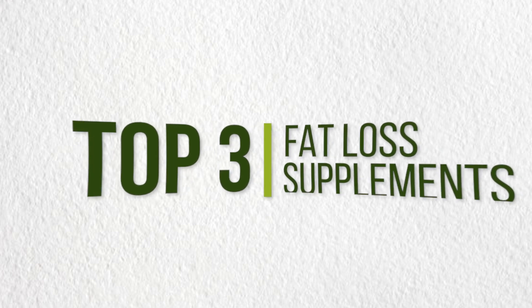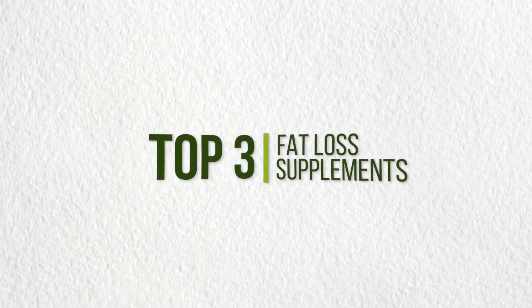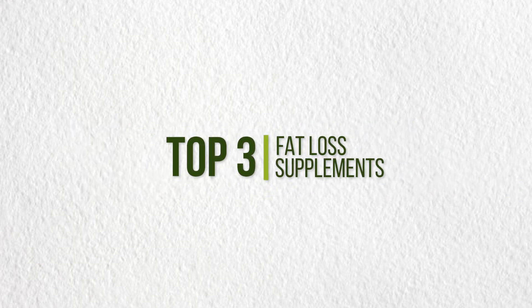What's up guys, my name is Lucas and today I'm here to discuss my top three supplements to help facilitate greater fat loss. For those of you who are brand new to my channel, my mission is to bring you guys the most cutting edge health information that you'll struggle to find on Google.